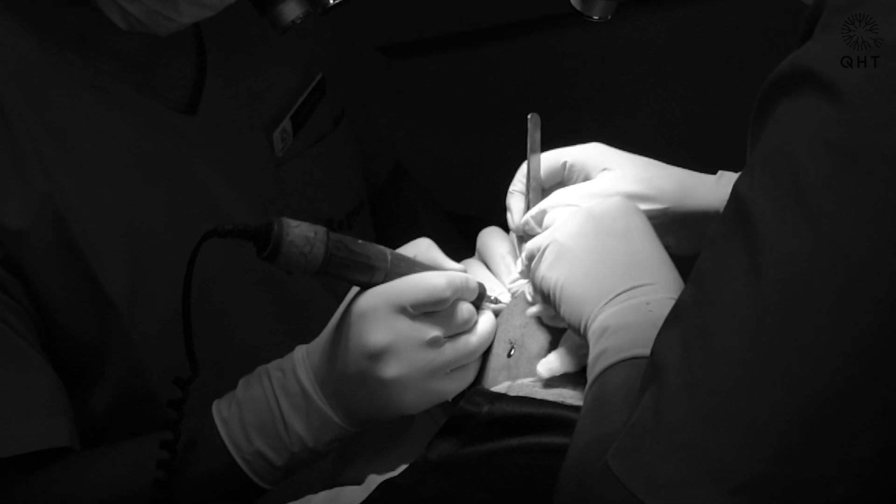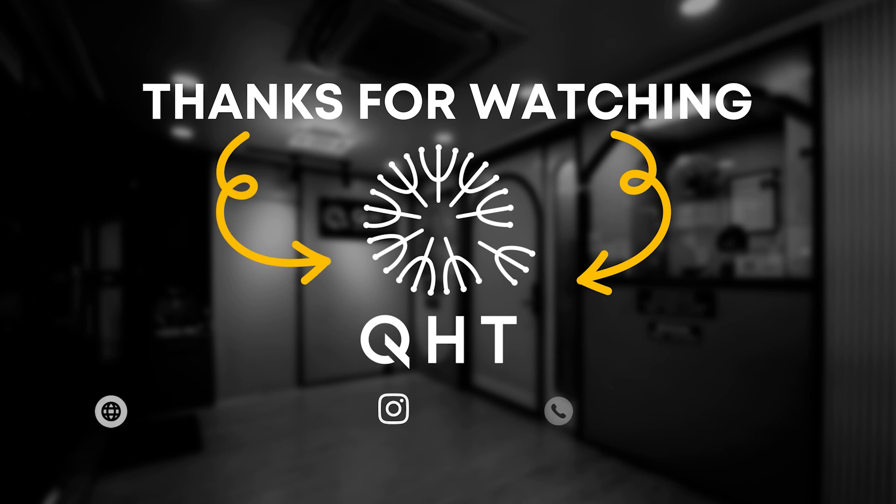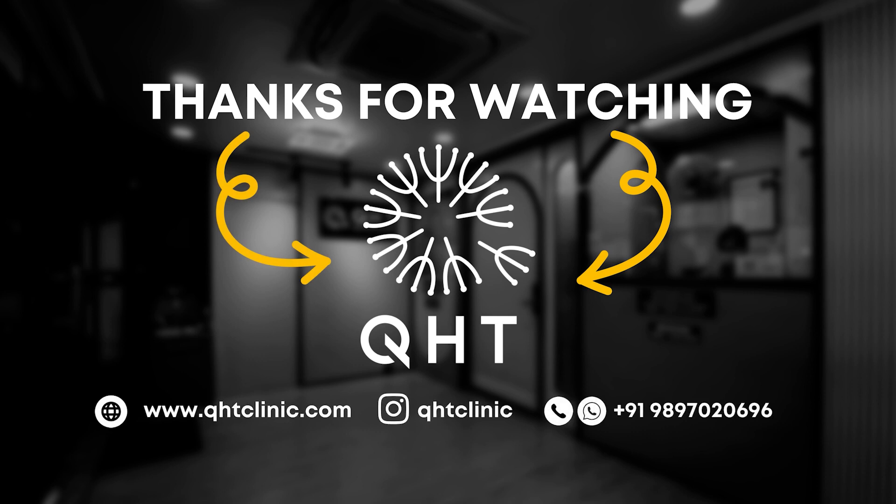We are glad to bring such case studies to you. Please like, share, and subscribe to our channel to stay updated on our latest advancements and insights of hair transplant surgery. Thank you.